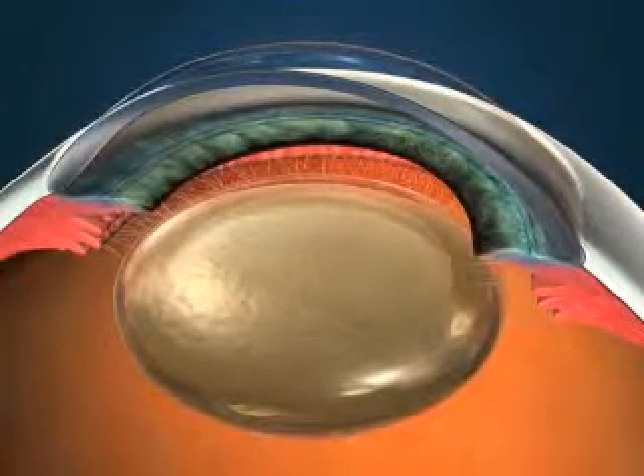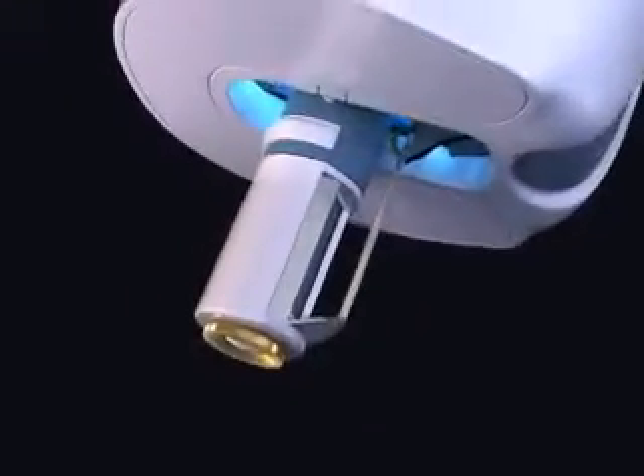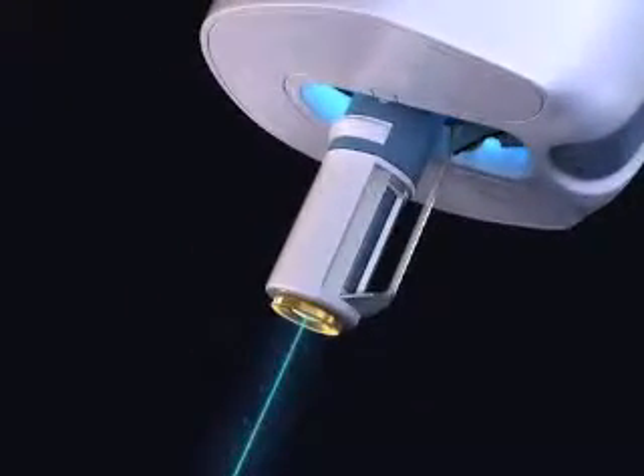One such advancement in cataract surgery now allows computer-controlled laser technology to replace the use of handheld instruments during key steps of the procedure.